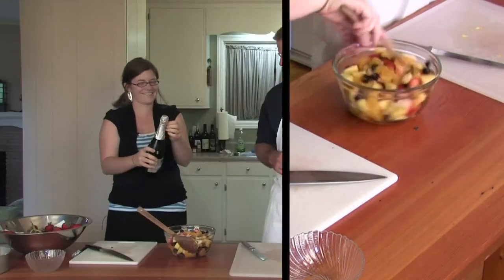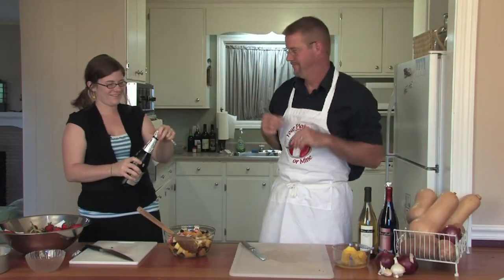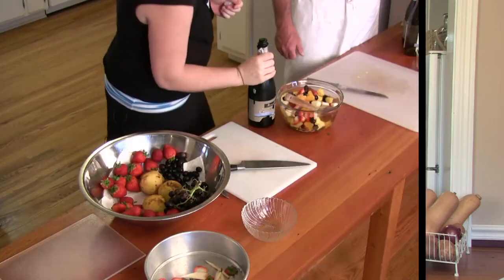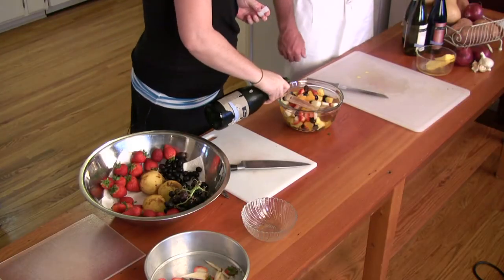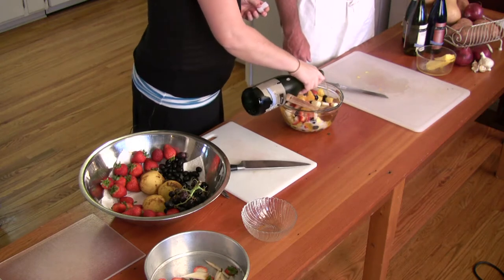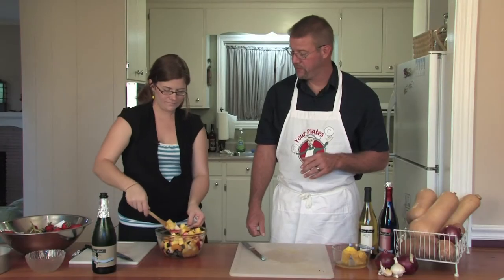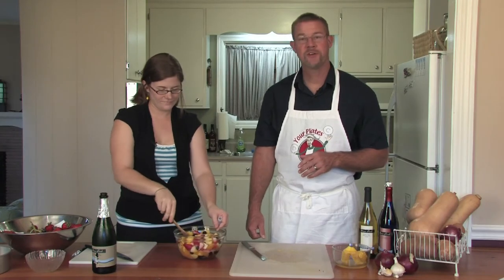Now's the fun part. I noticed she's pointing it at me. So you just put as much as you want. Becky's Champagne Fruit Salad — ready to serve.